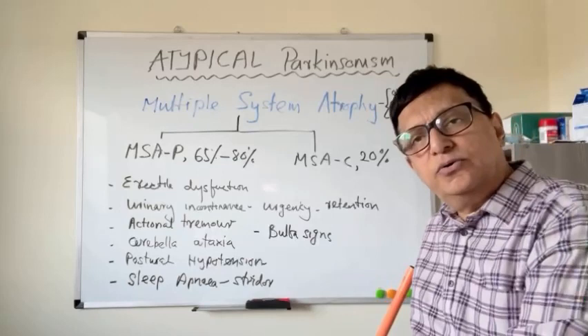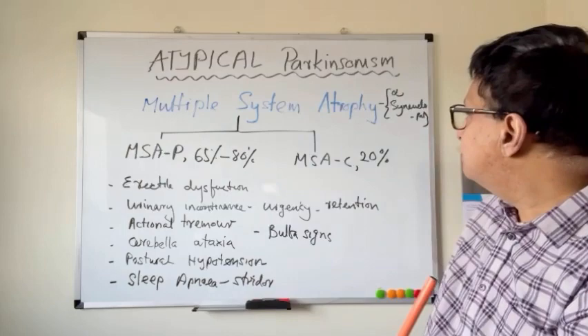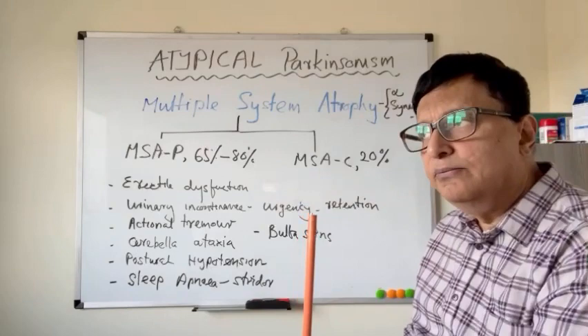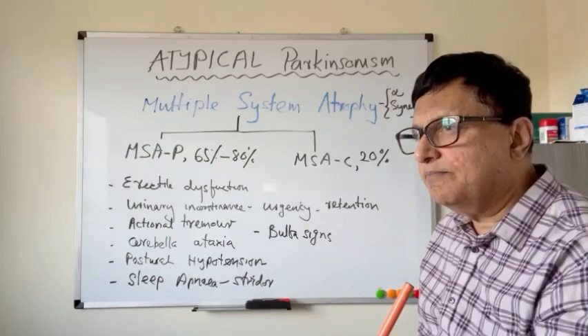The second topic we are going to discuss as atypical Parkinsonism is the next alpha-synuclein protein-related condition, and that is multi-system atrophy. Multi-system atrophy can present initially in two different ways: multi-system atrophy Parkinsonism variant and multi-system atrophy cerebellar variant. But they can overlap, the prognosis is the same, and one can become the other later on, so it is not a proper distinction between the two main categories.